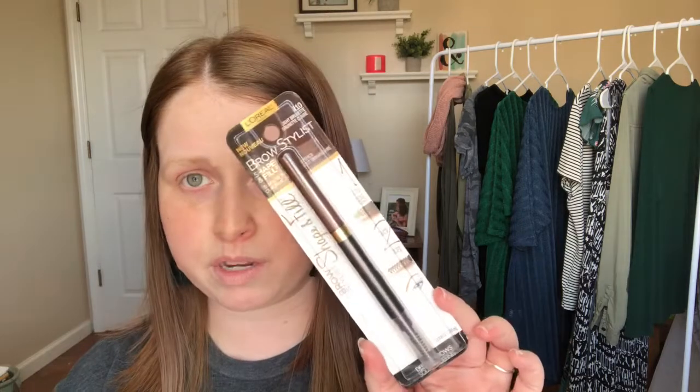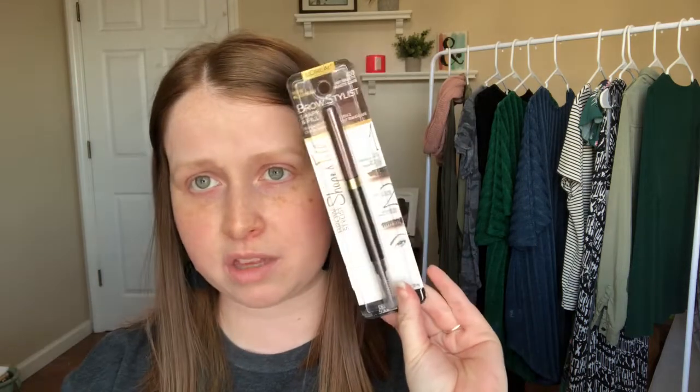I also picked up a Physician's Formula Butter lipstick in the shade Mauve Into Brazil — it's just a really pretty mauve color. And I picked up an L'Oreal brow pencil, the Brow Stylist Shape and Fill in shade 410 Light Brunette. It comes with a spoolie on one end and the pigment on the other side, just like the last brow pencil I used.